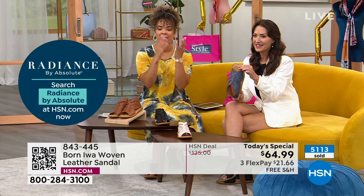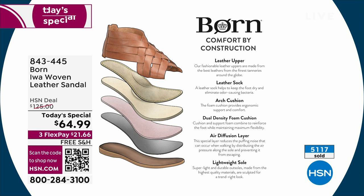It feels good — it feels like a slipper. It really does. It's like walking on a pillow or a cloud. And that's pretty impressive for a flat sandal — it's definitely not flat on support. You always start with a premium leather or suede upper.